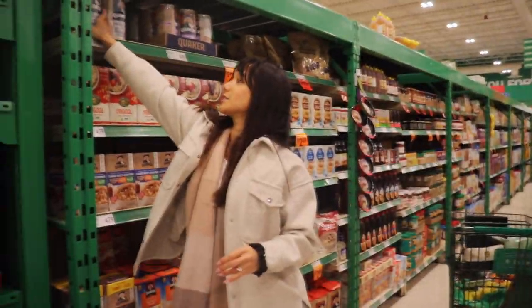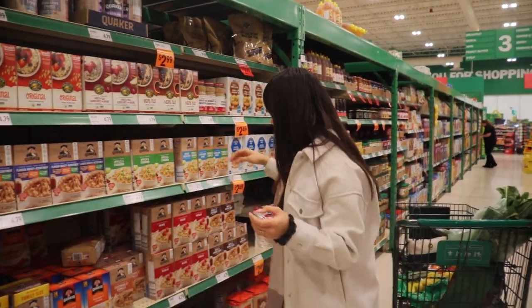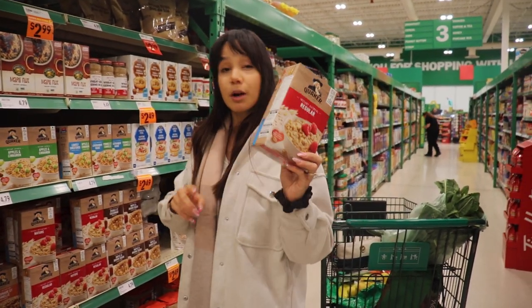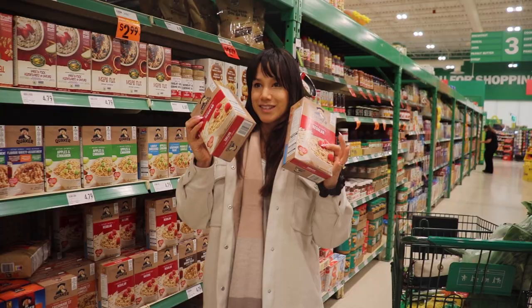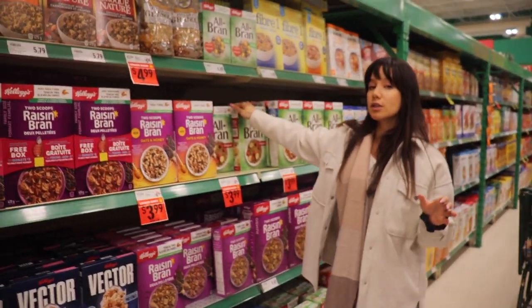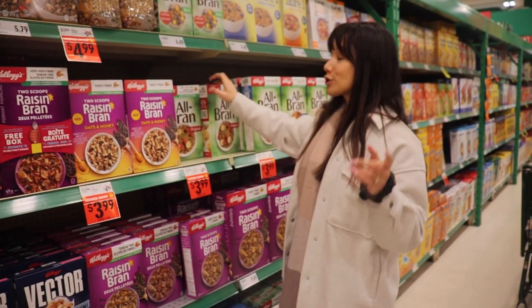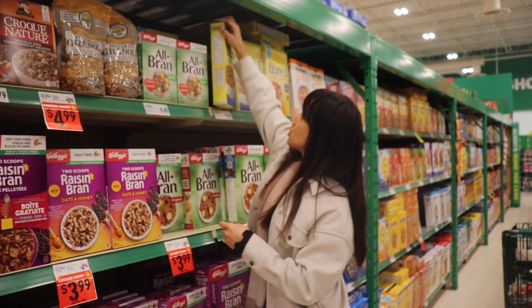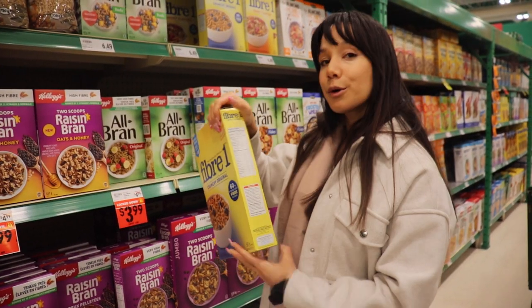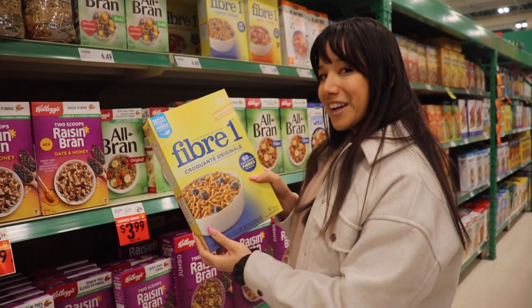Normally I do steel-cut oats for oatmeal, but just to make things super easy I'm going to do regular instant oatmeal packs — I'll use these for a pre-workout meal. If you really struggle to get fiber in your diet, these are really good. But keep in mind some instant oat flavors are still high in sugar, like a high-sugar cereal. My favorite is this one — per half a cup, zero grams of sugar. So if you're looking for a high-fiber cereal with no sugar, that would be it.